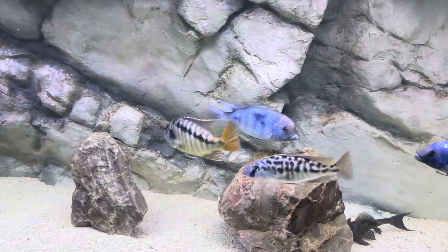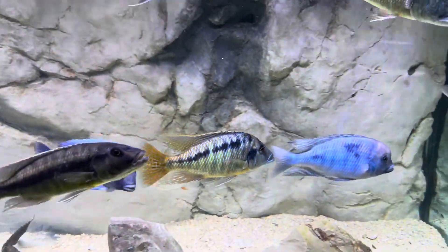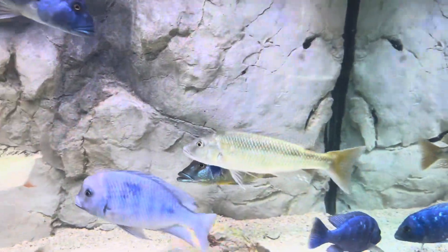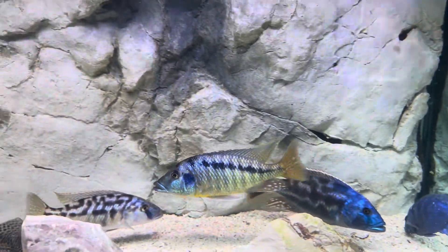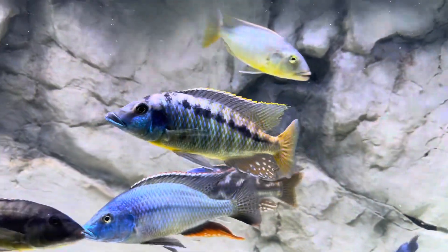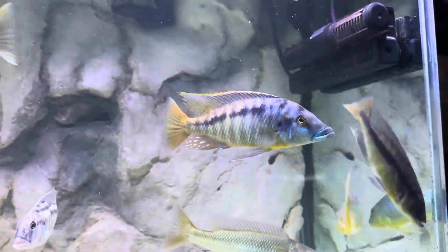Start off with this guy here. This is the Lichnichromis acuticeps, the Malawi gar. Since putting the aragonite white sand in, this guy's undergone some color changing. Turned a little more yellow, got some nice blues coming in, some red on his fin. Very nice fish. He's about 9 inches right now.